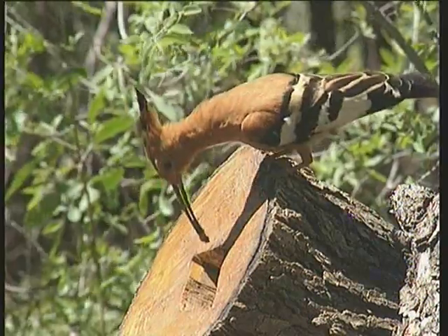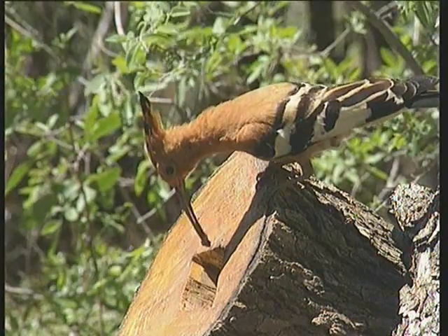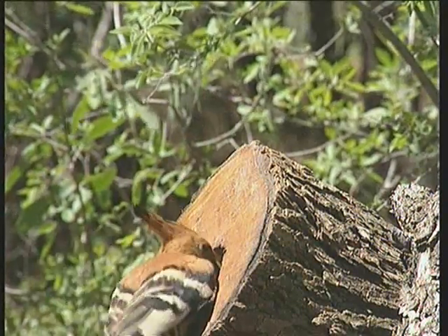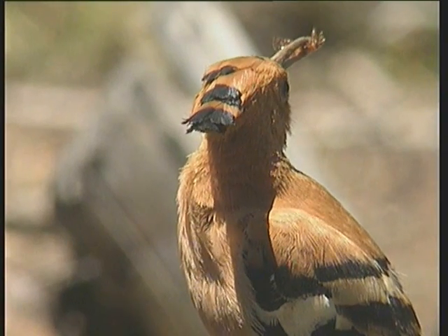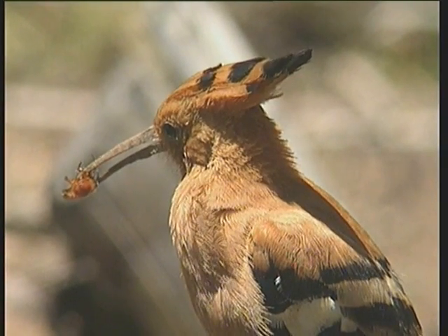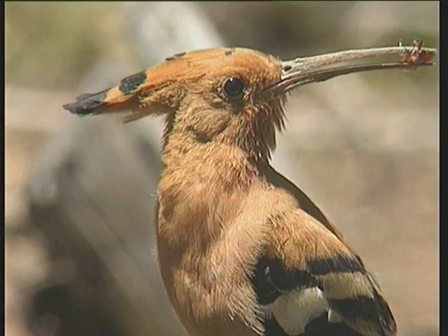The African hoopoe never cleans its nest. Not even the eggshells are removed, and it normally has a terrible smell. The hoopoe has been known throughout history as a bad housekeeper. In early writings, they were regarded as unclean, and their flesh was not to be eaten.